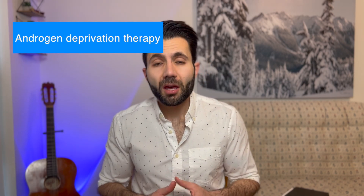What are the available treatment options for prostate cancer? We usually have three groups of medications — there are more, but we're going to focus on three: androgen deprivation therapy, anti-androgen therapy, and chemotherapy.